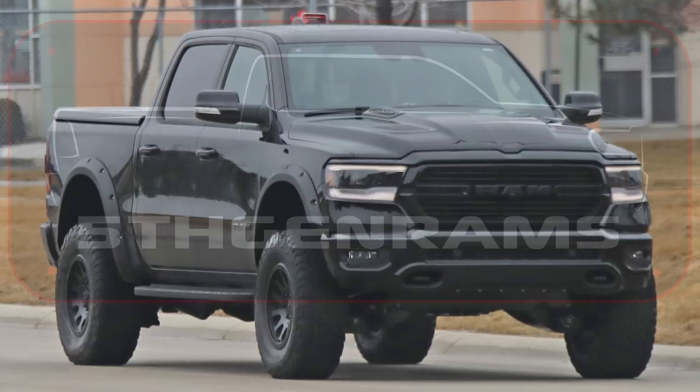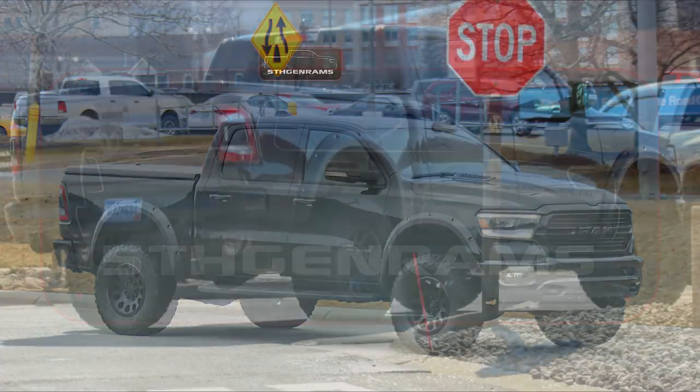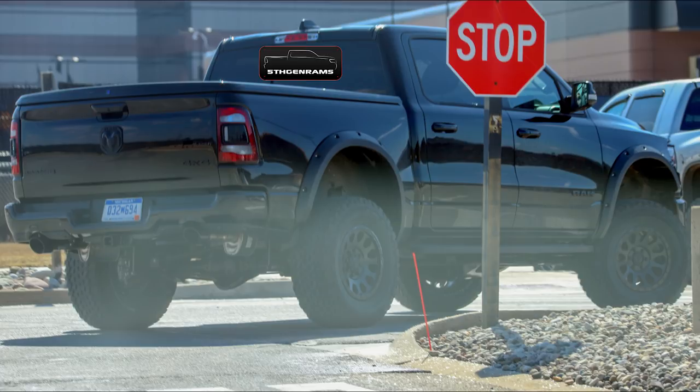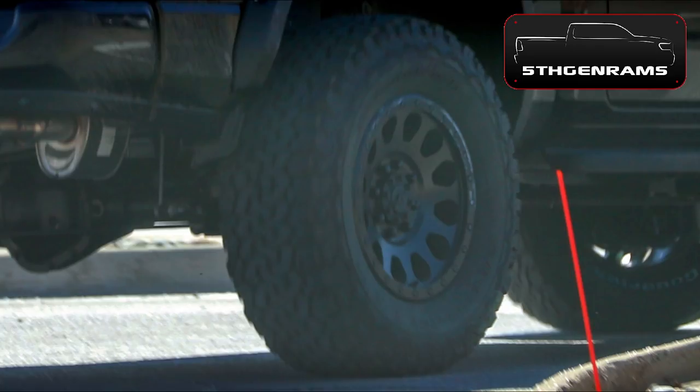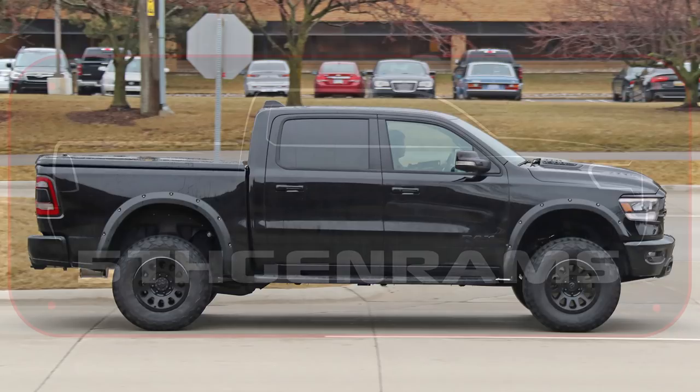What's going on guys? I'm Jared for 5th Gen Rams and today we have some exciting news about the 2021 Ram Rebel TRX. Just yesterday one of our readers sent us a few shots of a Rebel TRX prototype based off a Laramie Black Edition. Today we received more shots and a video of that truck from our friends at Spy Build Photography.